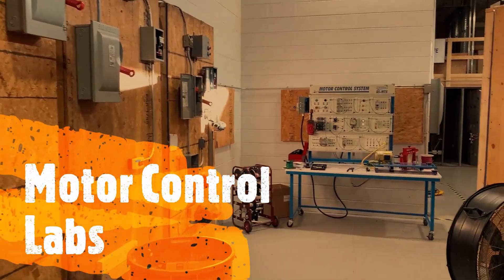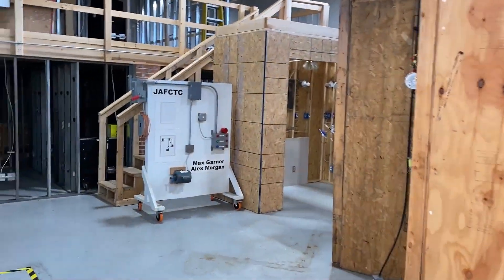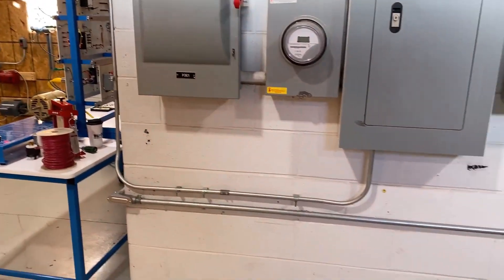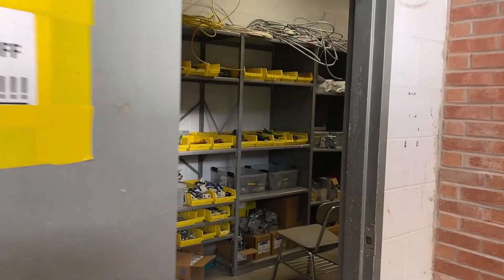In fact, if you work hard enough you can earn certifications in other classes too. Just last year we had an electrical wiring student earn herself a lot of great achievements. There are a lot of great classes here at the Tech Center, but I'll tell you why the electrical wiring class is the best.